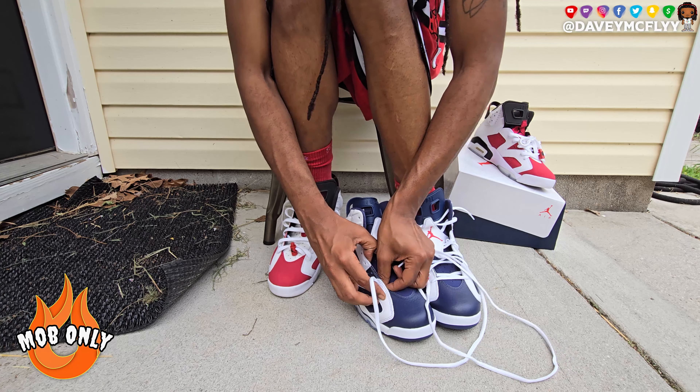I was never gonna wear the Olympic Six over the Seven at that point in time - that's how I was thinking. I just needed a reason to get rid of it and not feel bad. So I ended up selling them eventually, and yeah, when this retro released I had to have them.